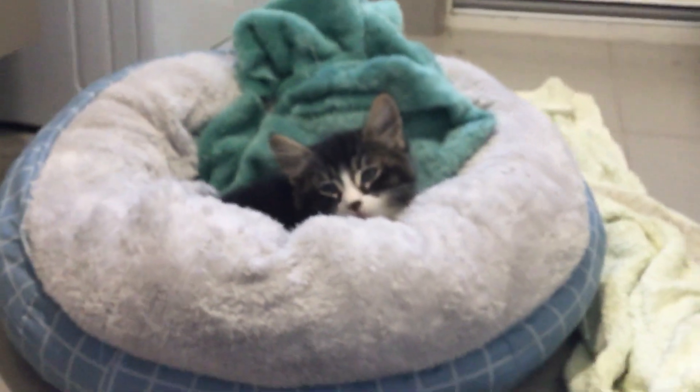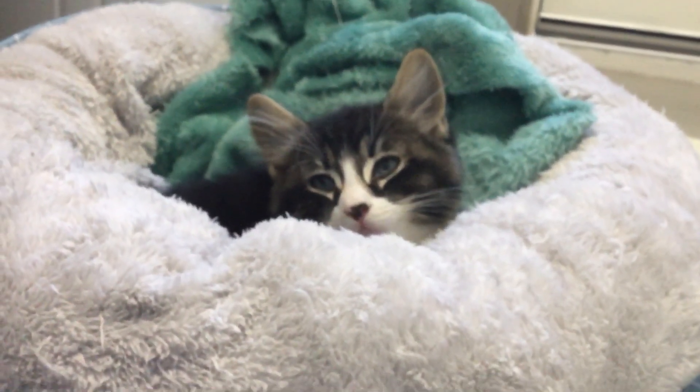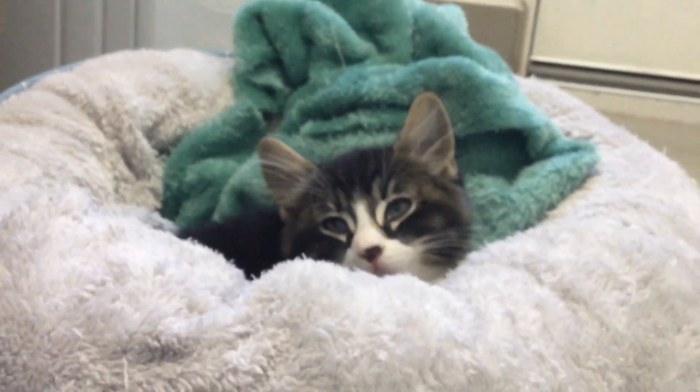Today we're going to introduce our brand new cat, Phoenix. Phoenix is only a kitten and he's very, very playful. We got him yesterday and he likes playing with these balls on the scratch post.